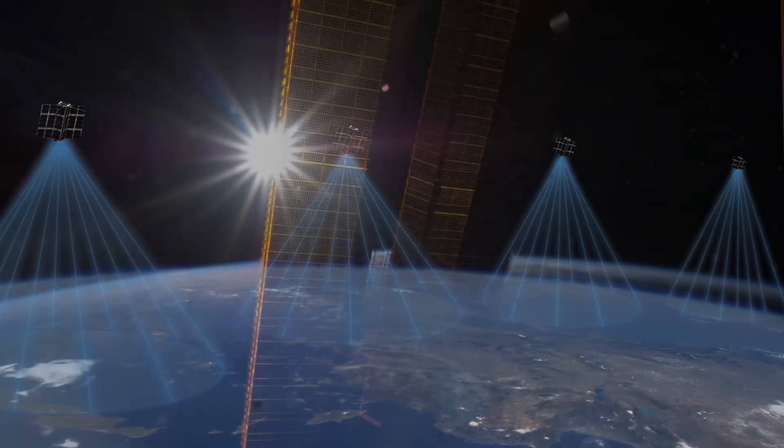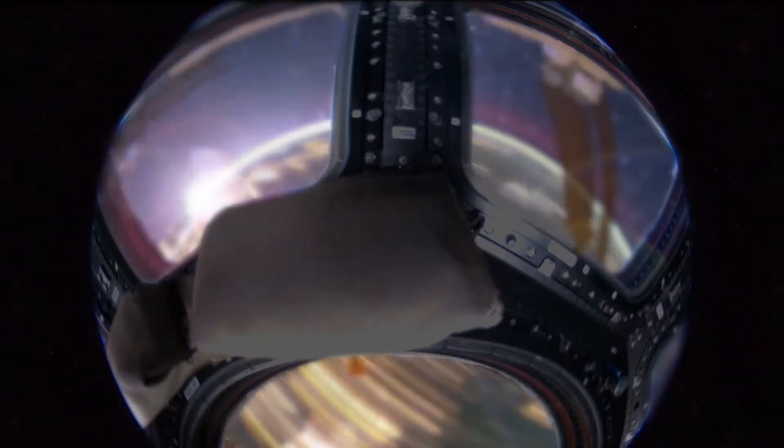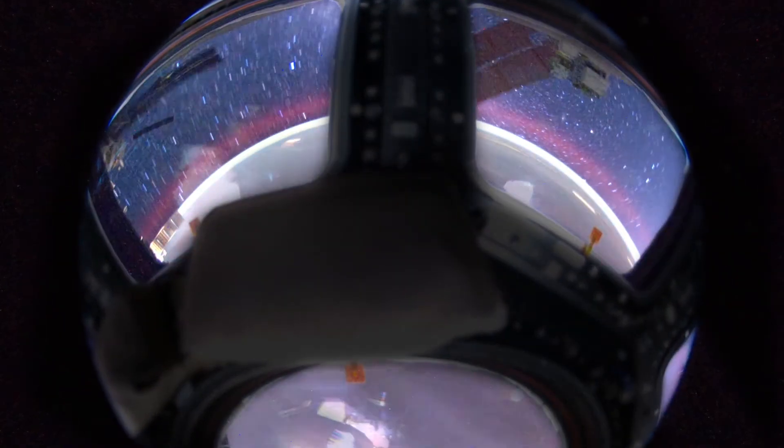The value the station brings is tremendous. We've had customers now fly with us five, six times, and I can guarantee you that every launch they've made tweaks and they've iterated their technology, whereas previously, without the space station, that capability wasn't there.